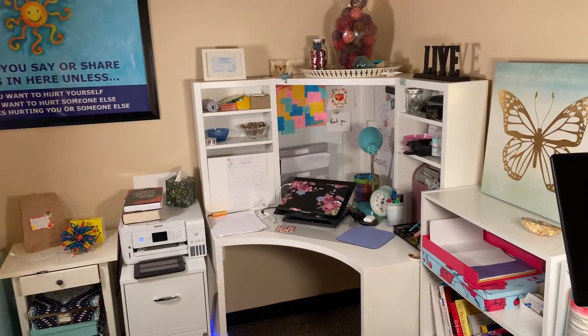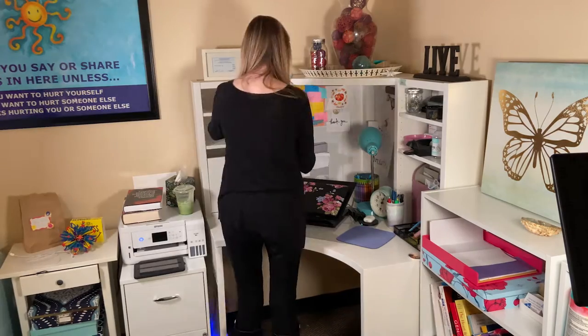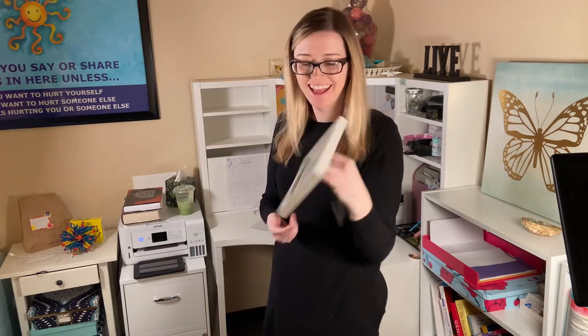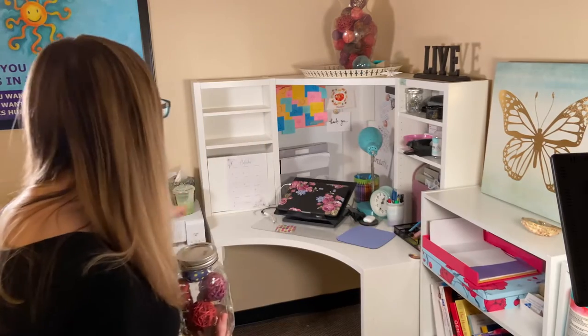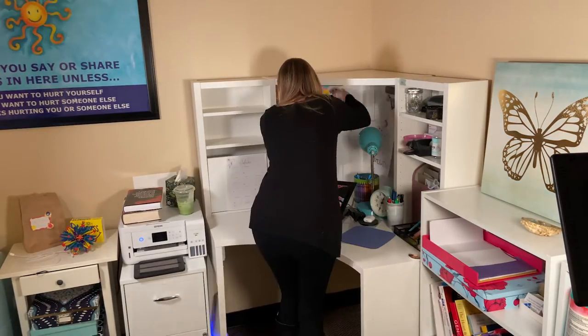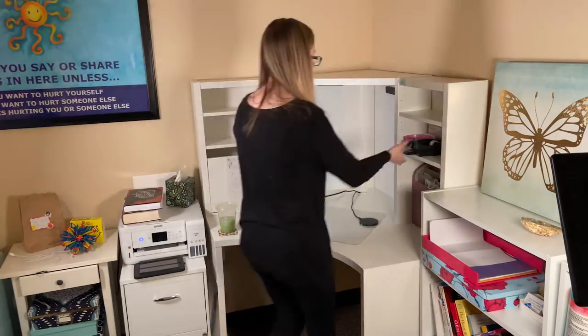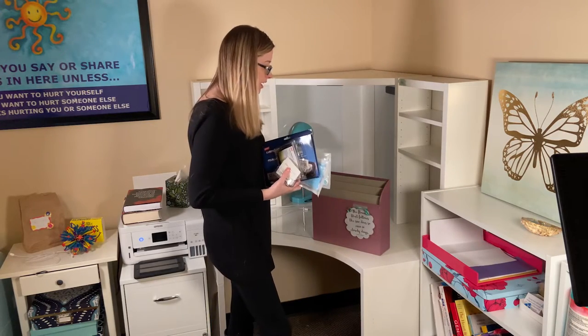The next thing that I like to do is to literally take everything off of my desk space. I completely clear it and I start putting things in piles that are similar together — like objects go with like objects. I actually take everything out too as I sort and separate. As I went along, I started kind of grouping together items that were similar together, and I'll go through each of these sections in a moment.